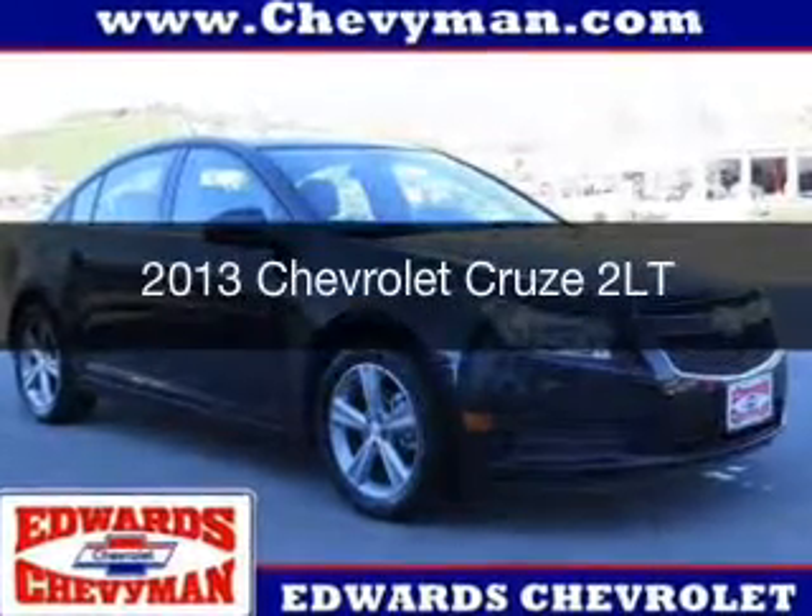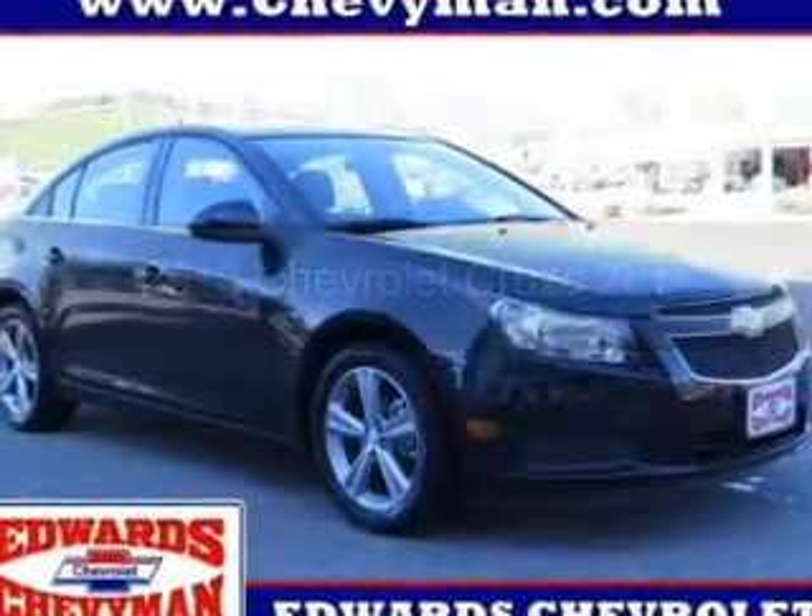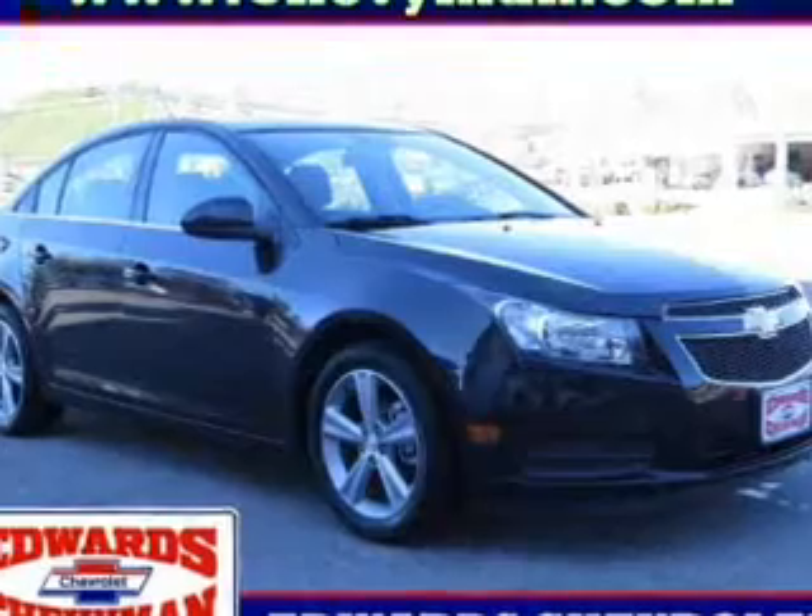This is a used 2013 Chevrolet Cruze. It's powered by front-wheel drive, a 1.4-liter, four-cylinder engine, and a six-speed automatic transmission.